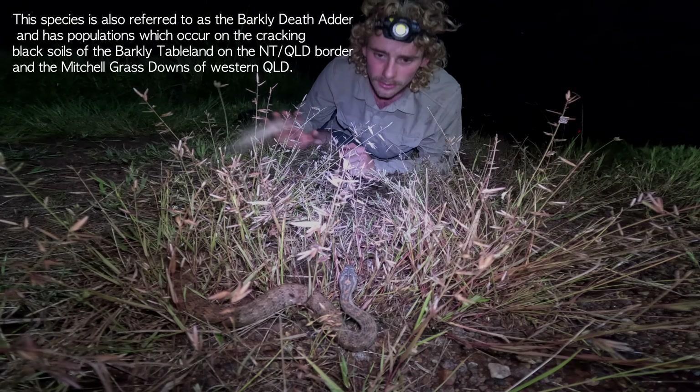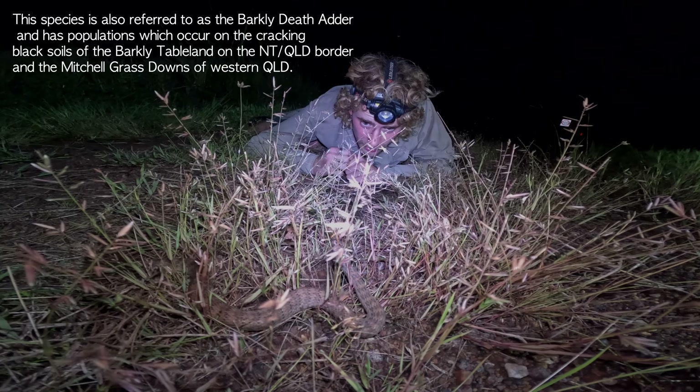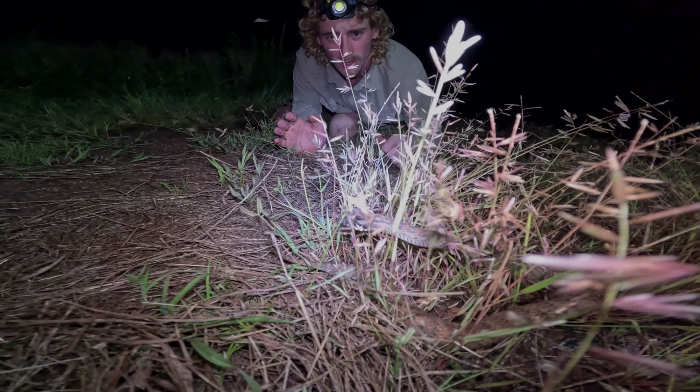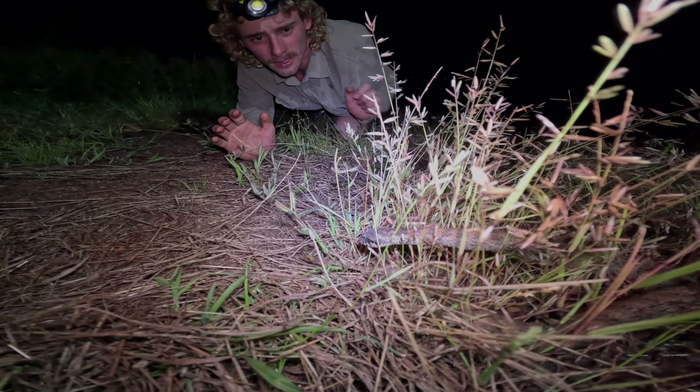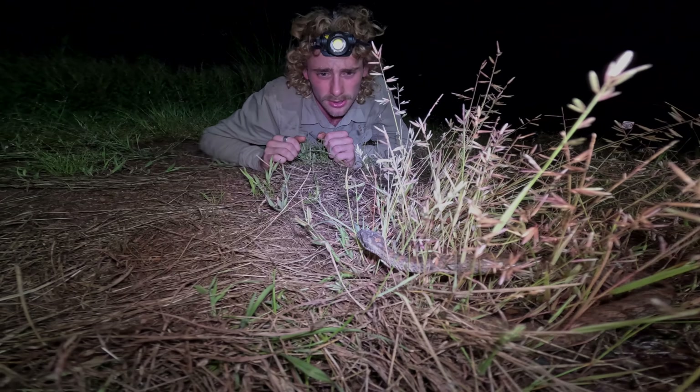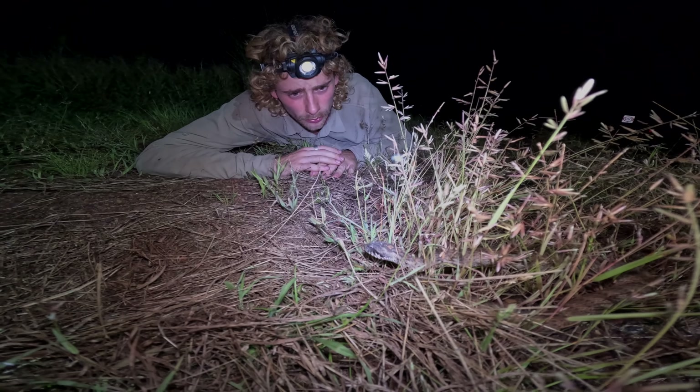They're going to be feeding on things like frogs, skinks, potentially small rodents and things like that as well. It's believed that these guys have had a bit of a population decrease, like a lot of things up here, due to the cane toad, so they're now listed as vulnerable.